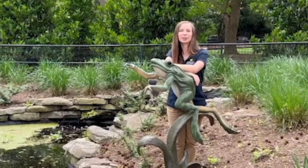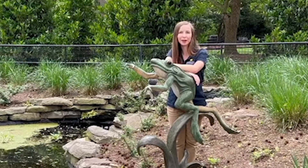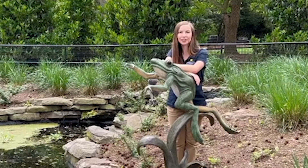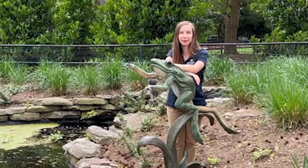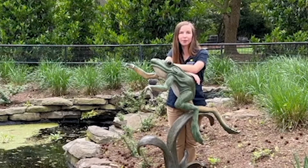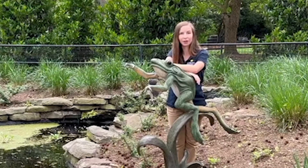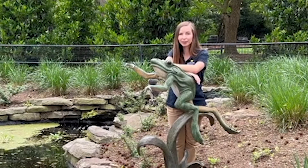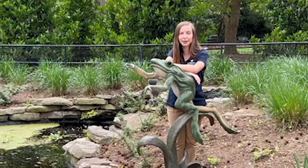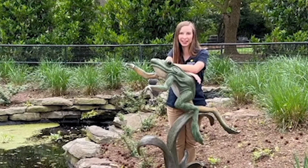Thank you so much for joining me as we learned about another unusual career. I love learning more about Sarah and her work. You can practice being an amphibian keeper or a herpetologist just like Sarah: help keep waterways and important habitats clean, build a toad house for your garden or community garden space, learn about climate and practice measuring temperature and humidity. I hope you liked meeting Sarah as much as I did.